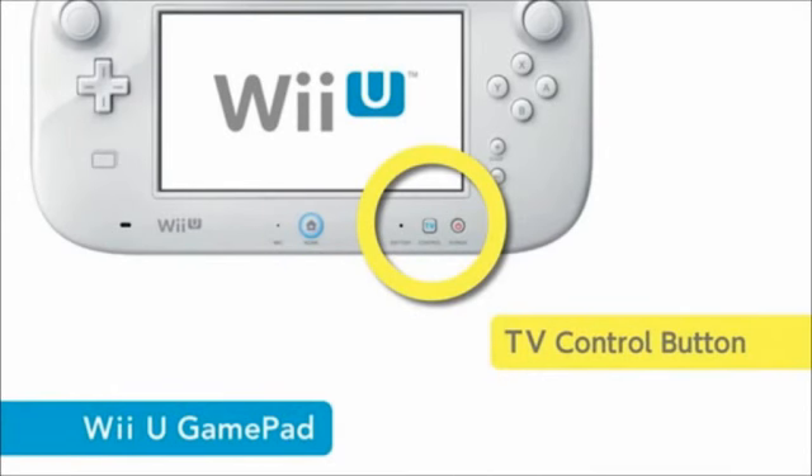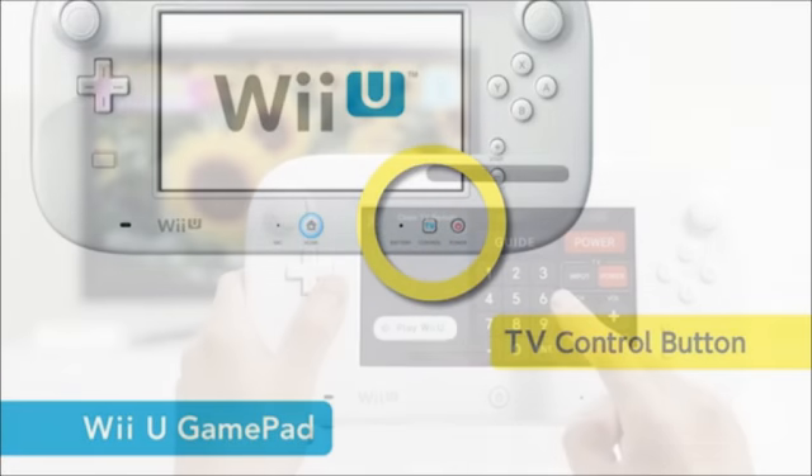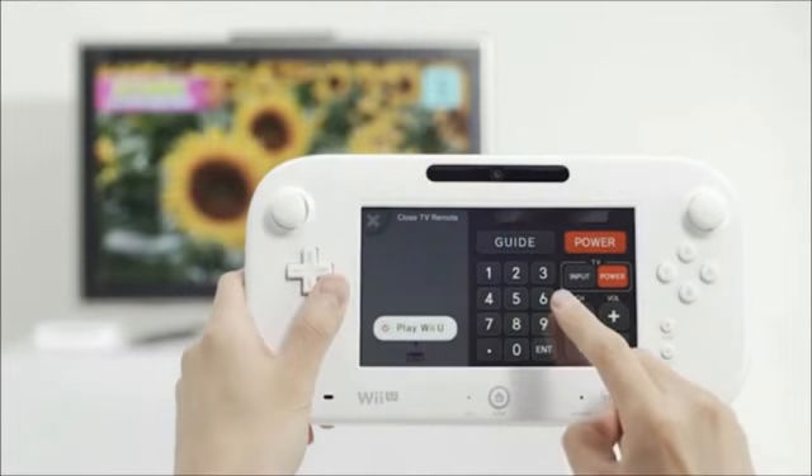Another thing Nintendo showed was a TV control button. They're trying to merge the idea that the Wii U Gamepad, the Wii U console, and your TV can all exist in one entertainment system — a symbiotic relationship. If you click this TV control button, you can control what's shown on your TV. There's a numpad, guide and power buttons — basically uniting these three different things into one nice package.